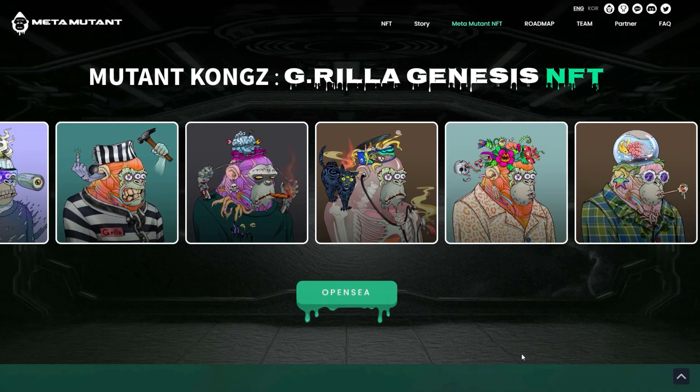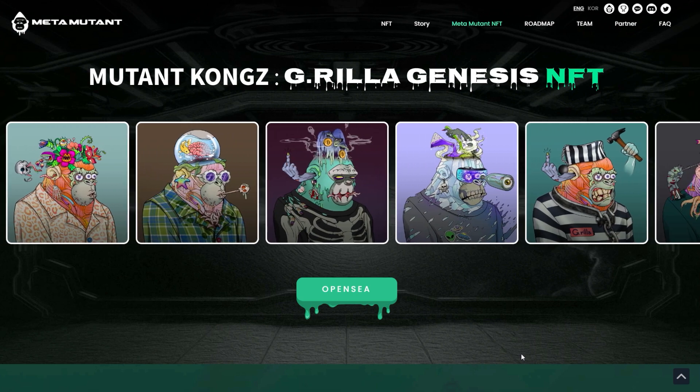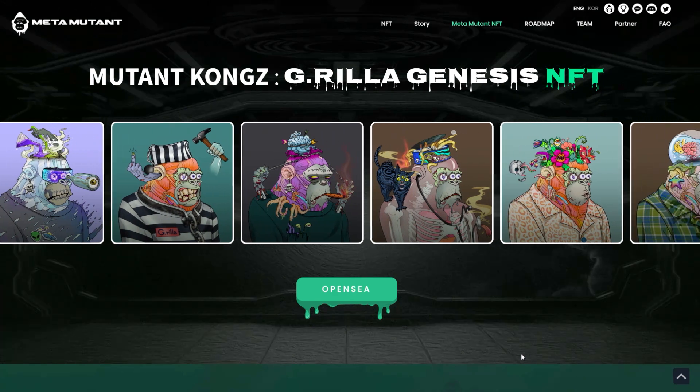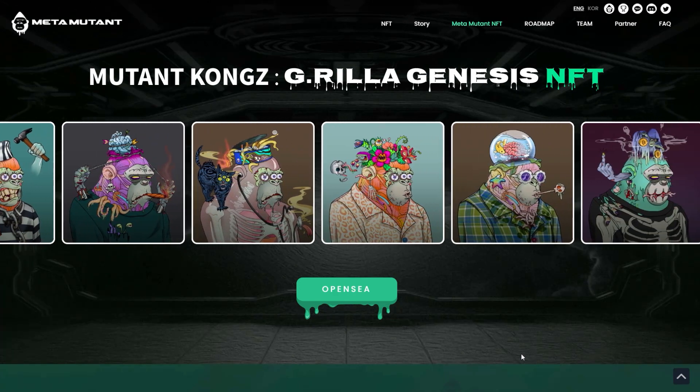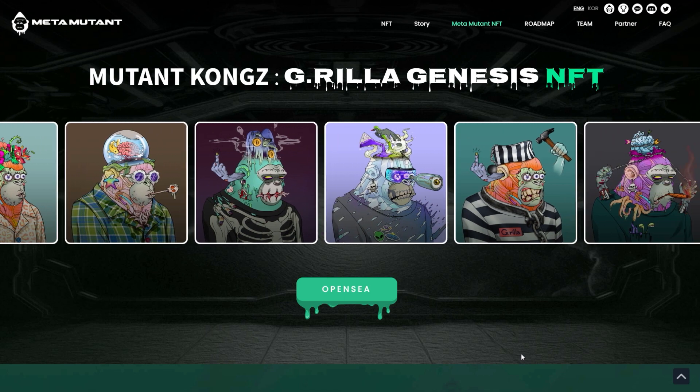If you scroll down on their page, they give you some of the different variations that have been created and you can check those out. Really loving the art — I like the art style of the original project and this is no different. I think they did an amazing job with multiple different variations. There were 10,000 NFTs in this one as well.